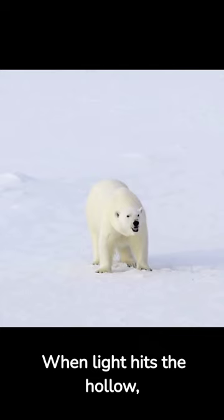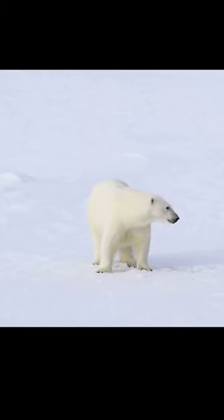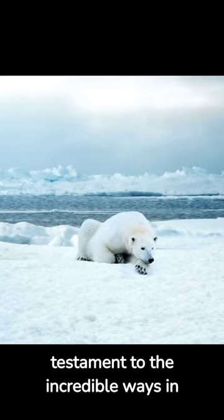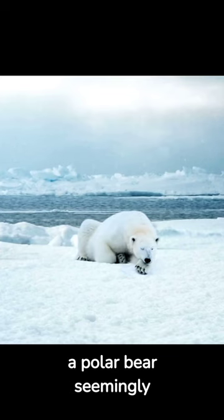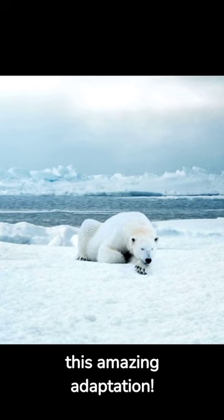When light hits the hollow, translucent hairs, it gets scattered and bounces around, creating that beautiful white appearance. Scientists have studied this phenomenon extensively, and it's a testament to the incredible ways in which animals adapt to their environments. So, when you spot a polar bear seemingly effortlessly blending into its snowy environment, remember that it's all thanks to this amazing adaptation.